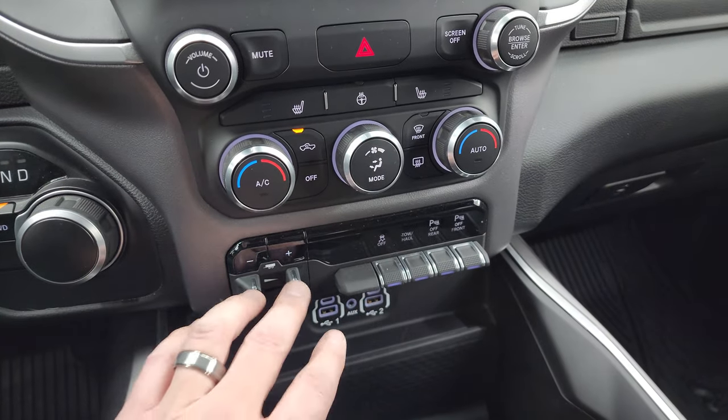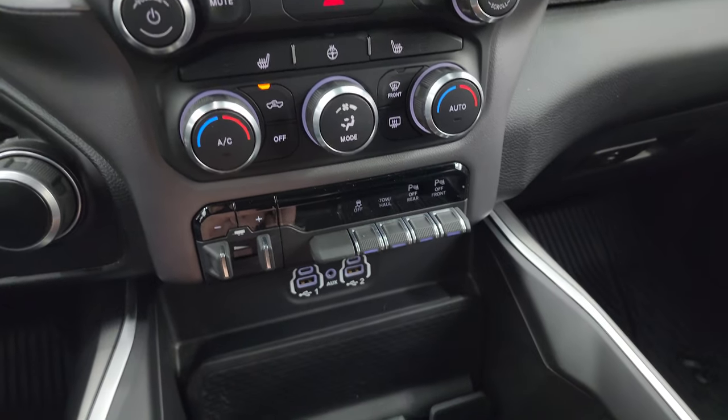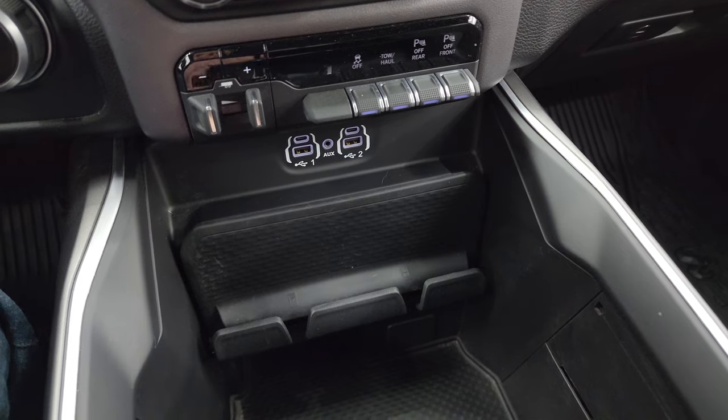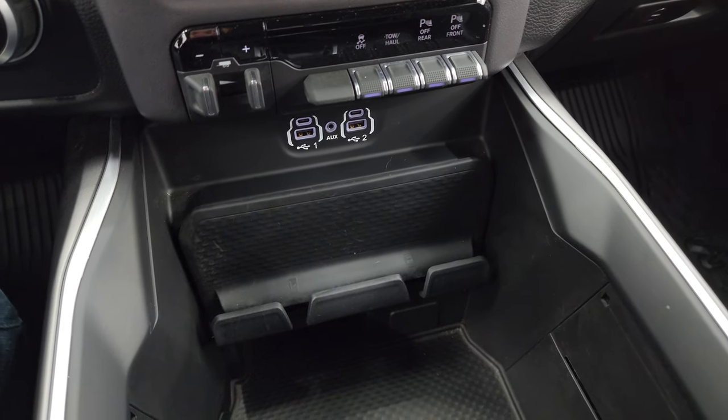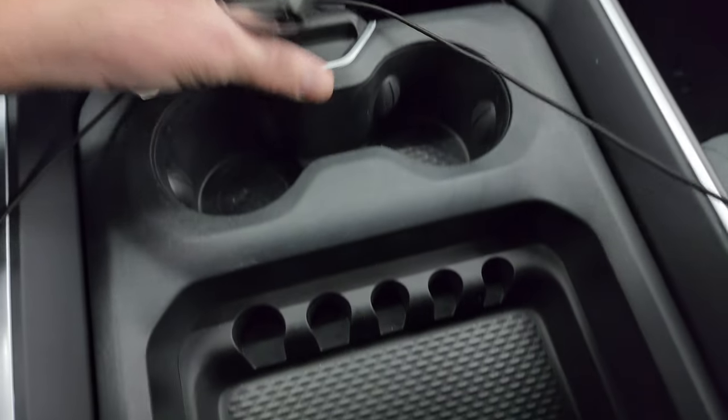You get more tactile volume, tune, and climate controls down here. The heated seats and steering wheel button, factory brake controller, stability control, tow-haul, front and rear parking sensors — you can turn those off and on. Down here are two more USBs, two more USB-Cs, and an aux jack.